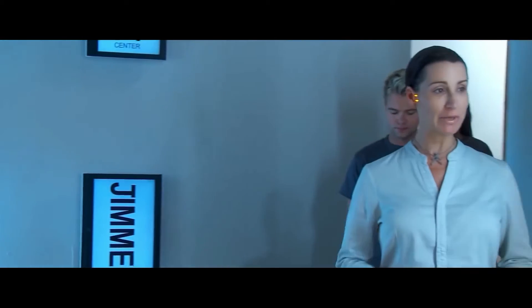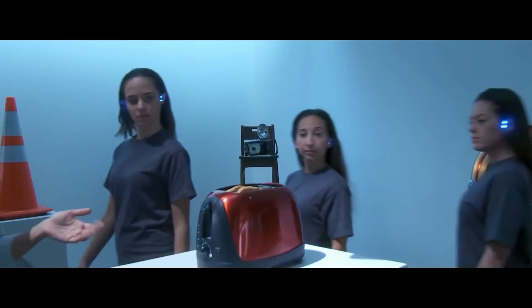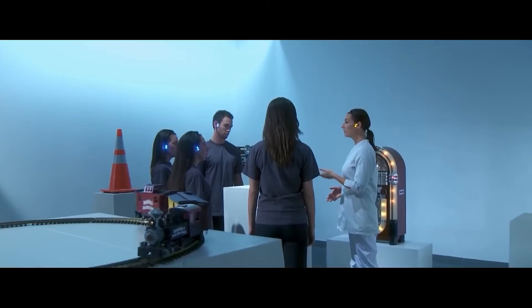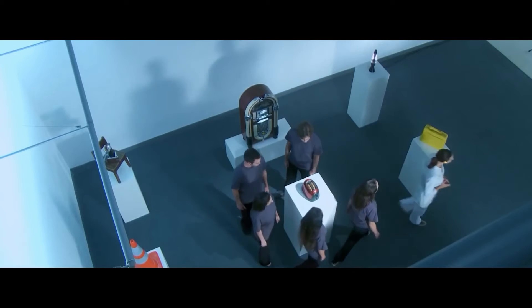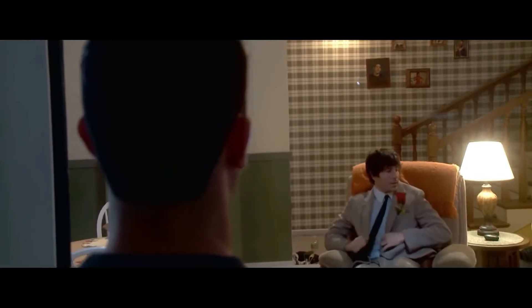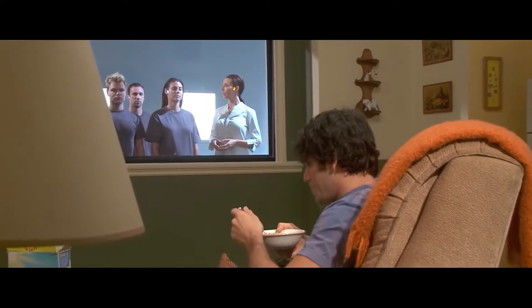Every day, a cyborg museum guide brings a group of tourist cyborgs to show them the museum. They start by viewing the everyday human devices area where toasters, traffic cones, toy trains, lava lamps, and other everyday things are exhibited. But of course, the center of attention of the museum is Jim.